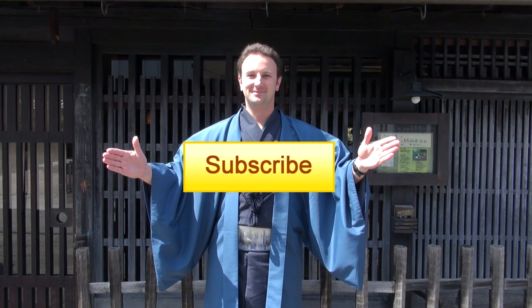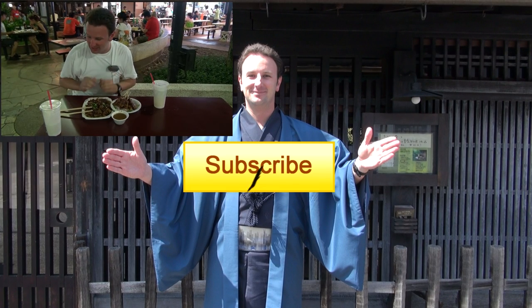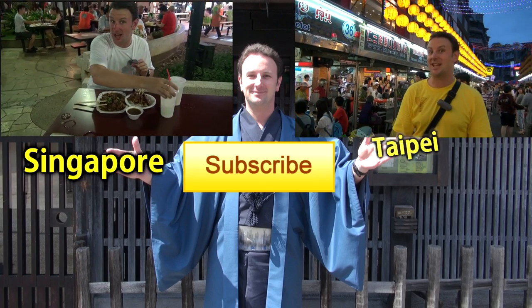You might enjoy watching one of these other videos. Click either of them to watch. In the upper left is my travel guide for Singapore, and in the upper right is my travel guide for Taipei, Taiwan.